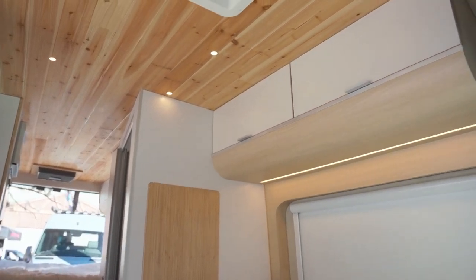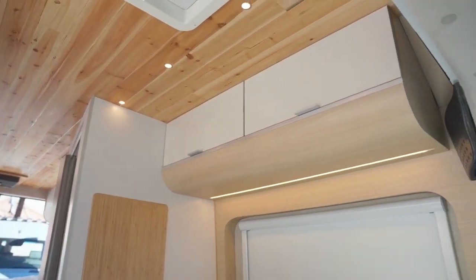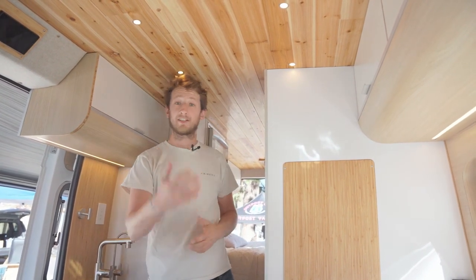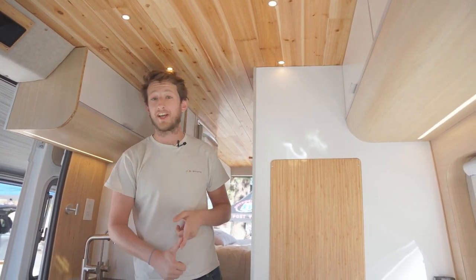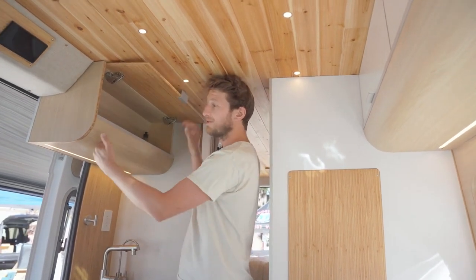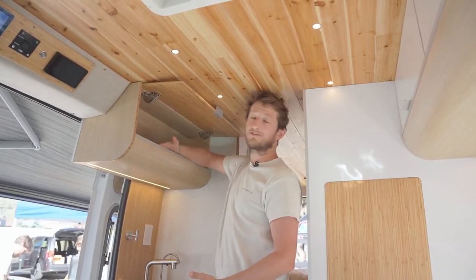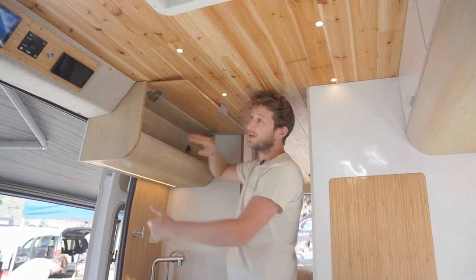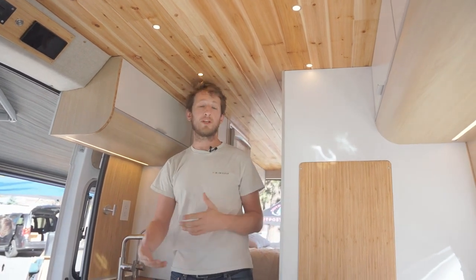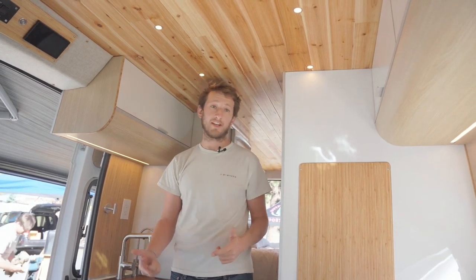One of the design principles in our company is that we love having a European style that we bring from France. The curves are our signature — first because we like the style, but also because you won't hit your head on a sharp edge. This little lip makes it possible that nothing will fall when you open it. Everything is very strong. You can also customize the interior and select the colors of most of our cabinets. We really want you to have the options that fit your needs and the atmosphere you'd like in your van.